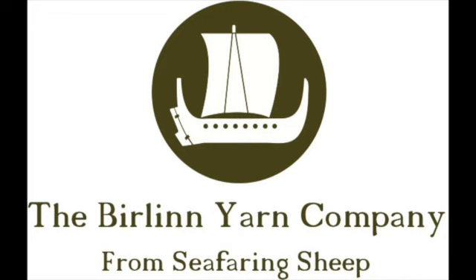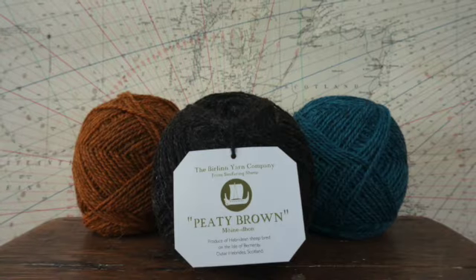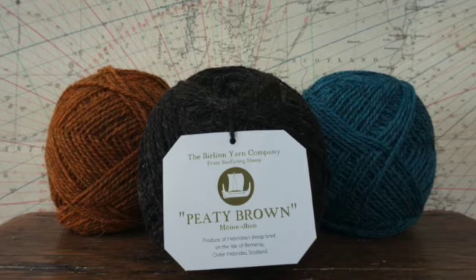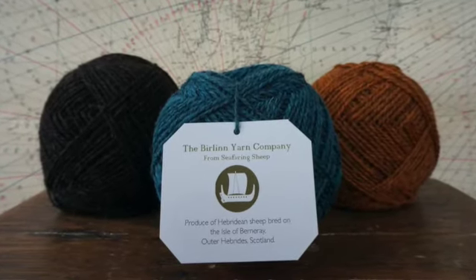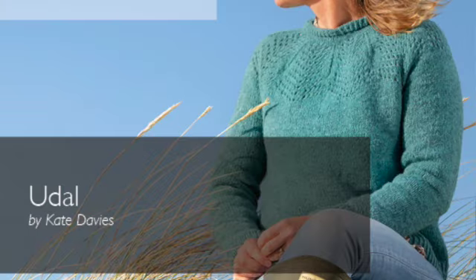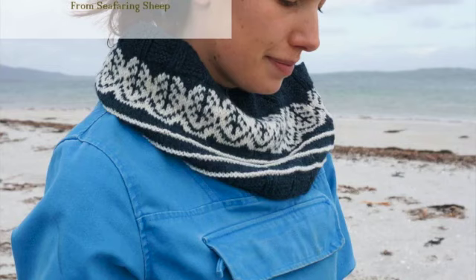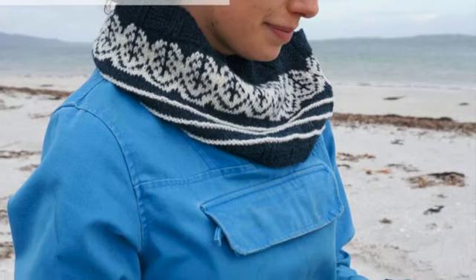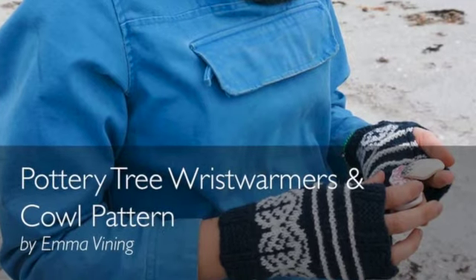The Berlin Yarn Company produces yarn only from the sheep bred on crofts in the Outer Hebrides in Scotland. Sustainably produced, their yarn gleans its aesthetic qualities from the Hebridean landscape and culture. They have yarn, patterns, and Harris Tweed products, all chosen for their high quality. You can find Berlin Yarn Company in the marketplace where they are offering a 10% discount to participants of the Online International Fiber Festival. Make sure that you note down the code before you click through to their website.